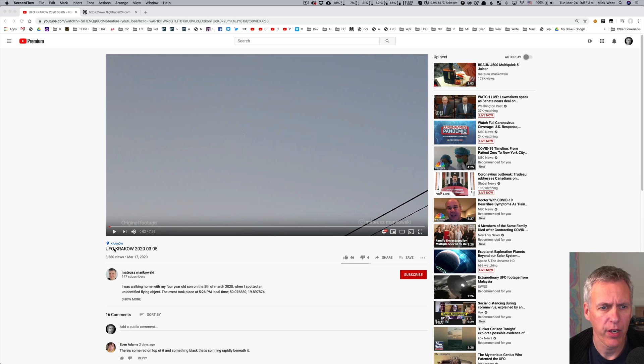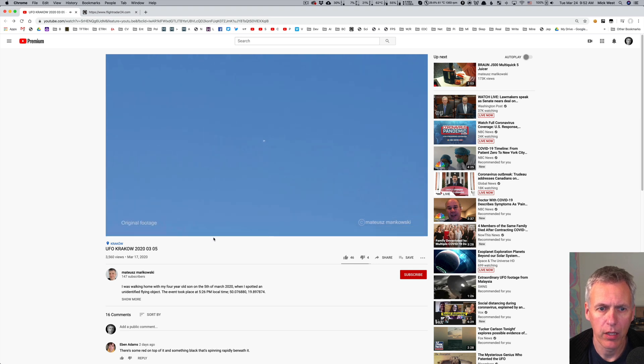I just saw this UFO video on YouTube and thought it might be a nice distraction from all the coronavirus stuff to investigate. The video shows a white dot up in the sky with people talking in Polish, because it's in Krakow, Poland. They zoom in and you see a blurry white dot. Looks kind of weird, but what it probably is, is a plane.